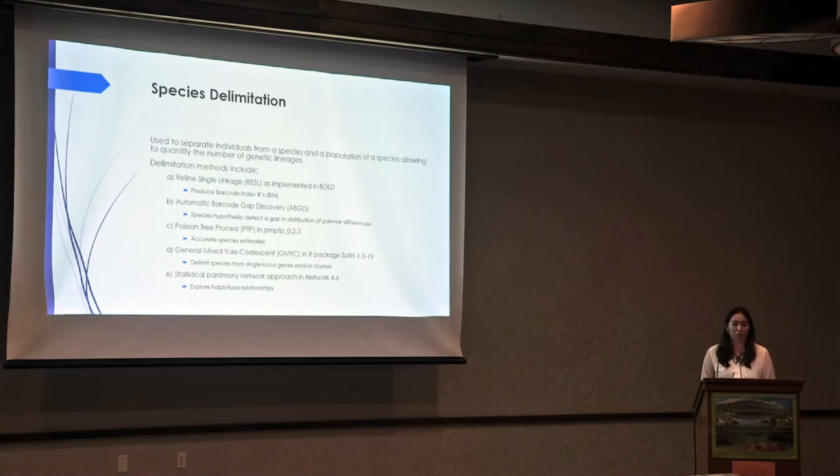One of the last main parts of the experimentation involves species delimitation methods. We want to use these methods to separate individuals from a species and a population of species. It allows us to quantify the number of genetic lineages. This consists of about five different species delimitation methods, where each method has its own purpose — whether producing barcode index numbers, generating a species hypothesis, generating accurate species estimates, delimiting species from single locus genes or clusters, or exploring haplotype relationships.